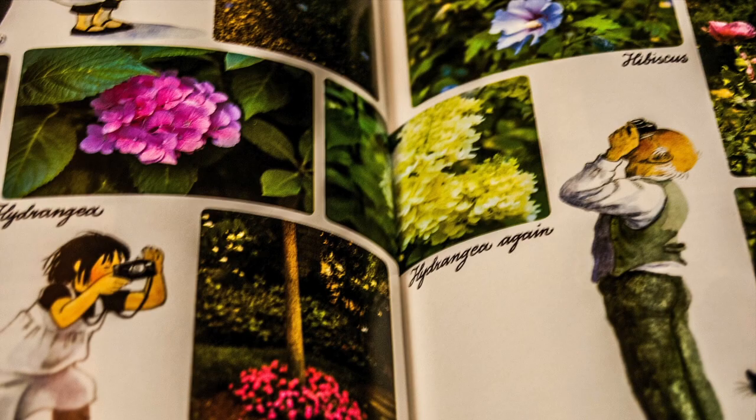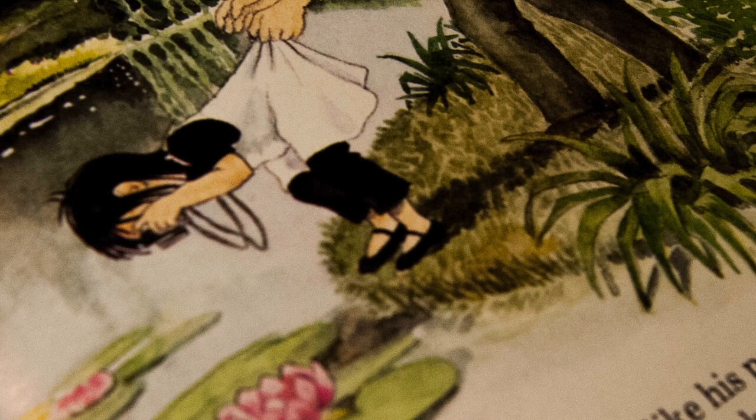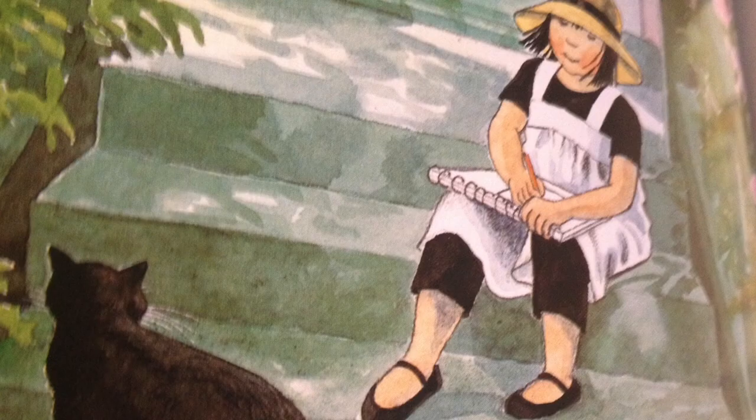Mr. Bloom was afraid I would fall in trying to take pictures of the beautiful water lilies. The thing I was most excited to see, though, was the bridge that Monet painted.